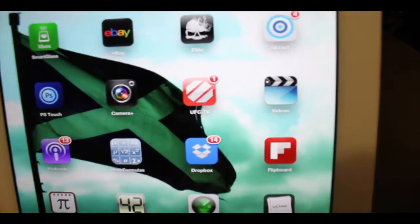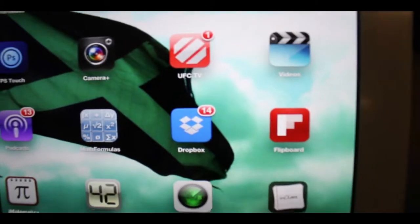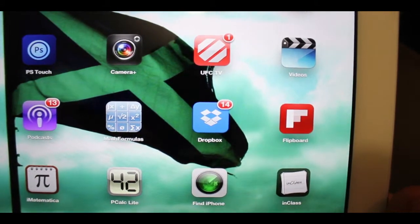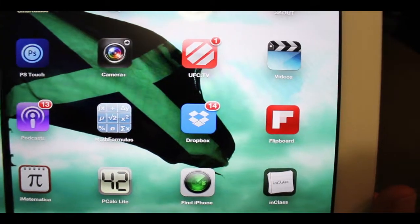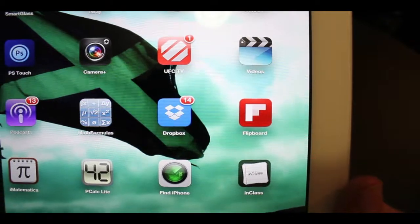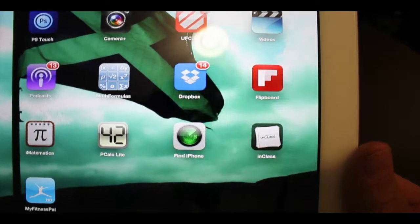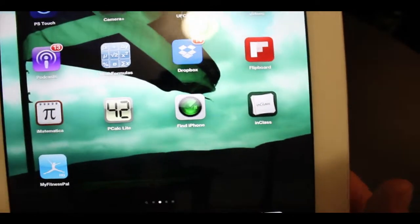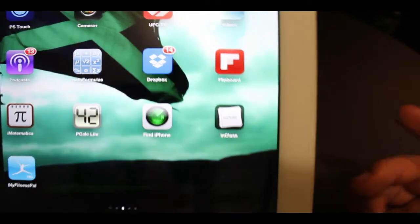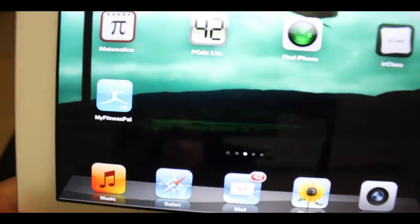Next we have UFC TV because I like to stay up to date. Then videos and podcasts because I like to watch videos and listen to podcasts. Then math formulas, Dropbox — very useful for exchanging videos, photos and different files. Then Flipboard, which incorporates your social networks into one application and gives you a bit of a feed. And then more math formulas, calculator, Find My iPhone, and MyFitnessPal.